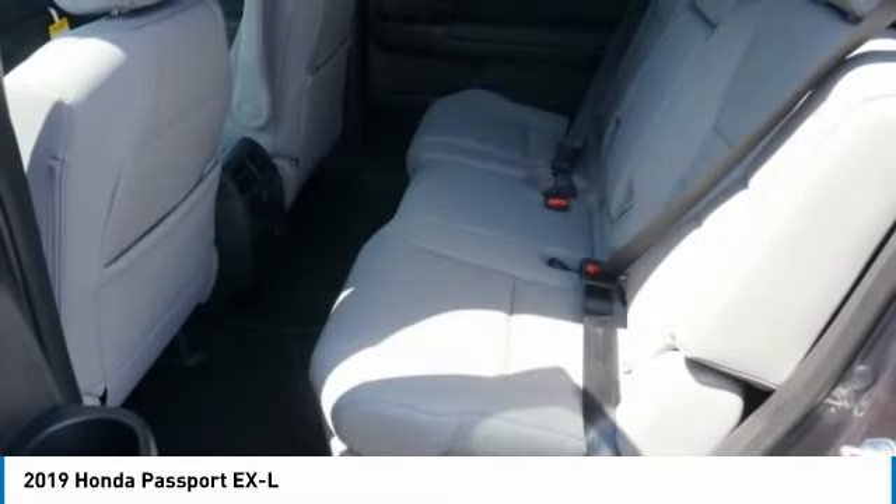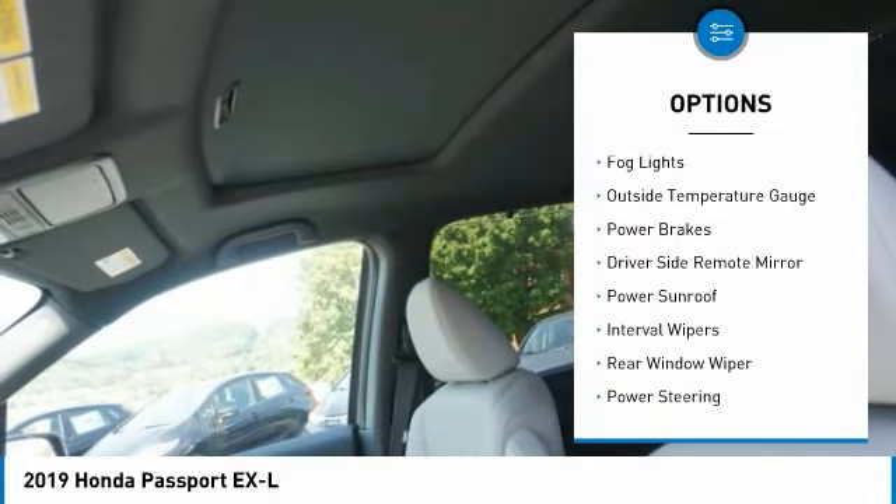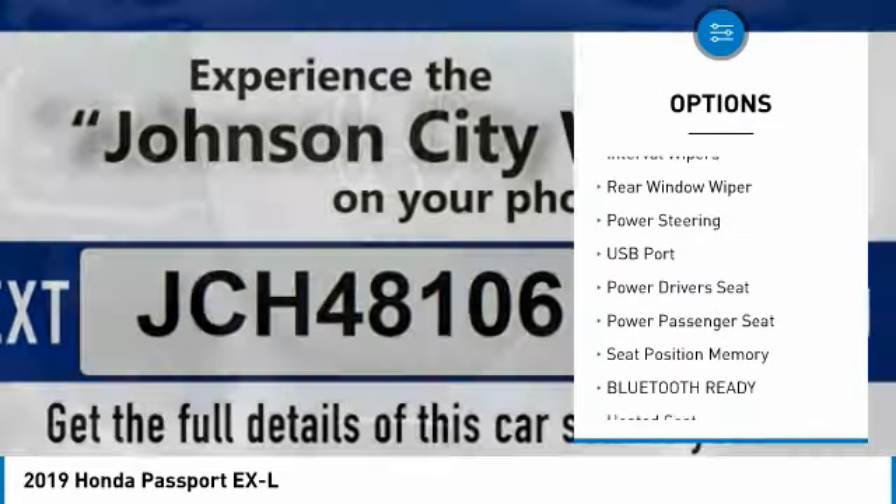Here are some of this vehicle's great options: premium wheels, alloy wheels, anti-lock braking system, fog lights, outside temperature gauge, power brakes, driver side remote mirror, power sunroof, interval wipers, and rear window wiper.